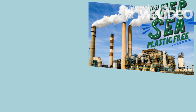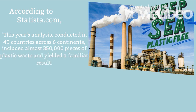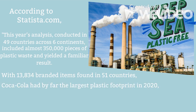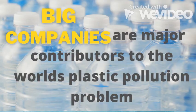According to statista.com, this year's analysis conducted in 49 countries across 6 continents included almost 350,000 pieces of plastic waste, and yielded a familiar result. With 13,834 branded items found in 51 countries, Coca-Cola had by far the largest plastic footprint in 2020, followed by fellow consumer goods giants Nestlé, Colgate-Palmolive, and Unilever. Big companies are major contributors to the world's plastic pollution problem.